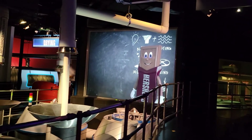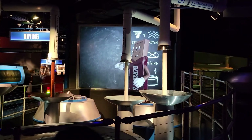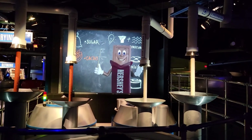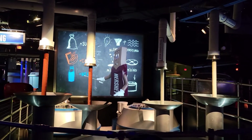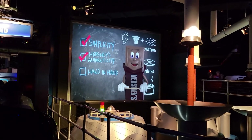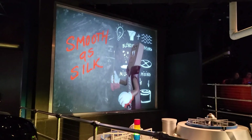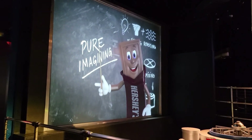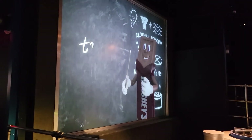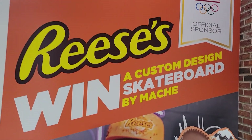It all starts with the end. It's amazing how a little sugar and a cow... You can go on a custom-made skateboard.